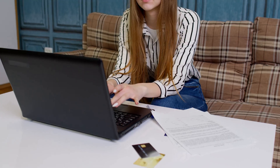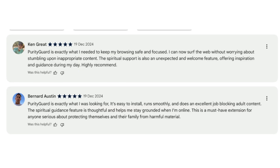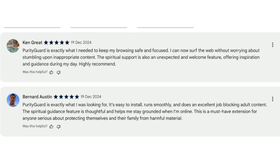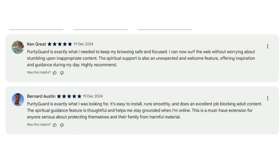And it's not just about the tools — it's about the transformation. Users like Ken and Bernard have shared their success stories. Ken says Purity Guard keeps his browsing safe and focused, offering spiritual support throughout the day. Bernard adds it's a must-have extension for anyone serious about protecting themselves and their family.